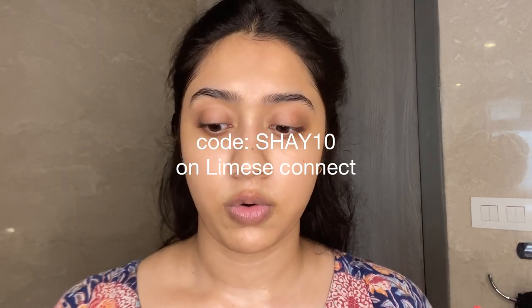The trick with my skin is to layer products that are super easy to absorb. When I layer thick creams and stuff, my skin just doesn't absorb it really well. You can get the serum from Limes — I have a code, I'll leave it on the screen.